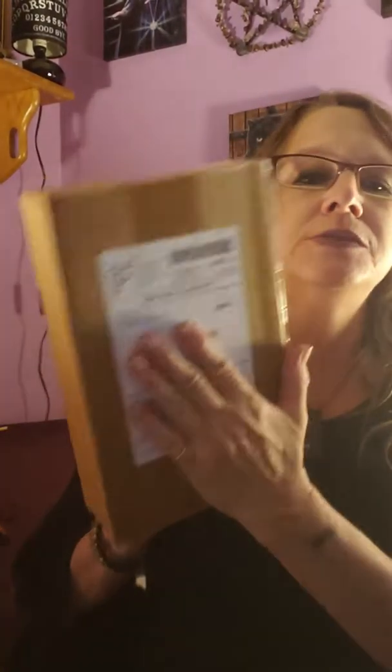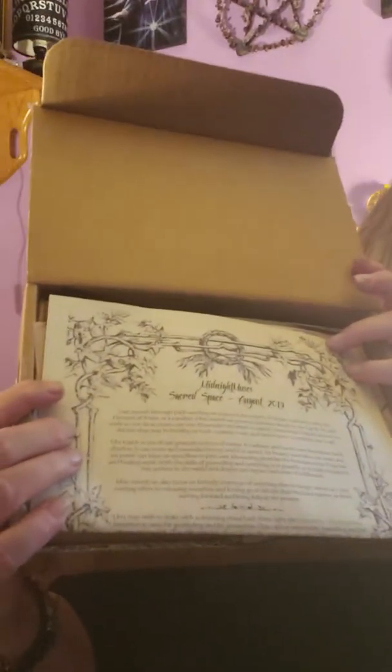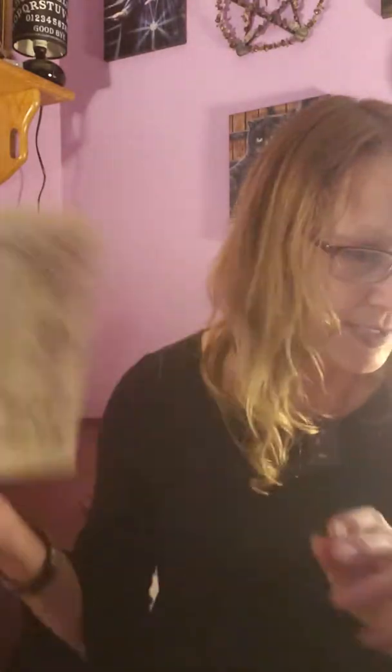Hi guys, welcome to my unboxing! I got Sugar Muses and this is their small box, which is the Midnight Muses. This is August — last month we got Midnight News with the element of water, and this is Sacred Space August 2019, based on the element Earth. It has two sheets and the items inside, so I'll go over those at the end.